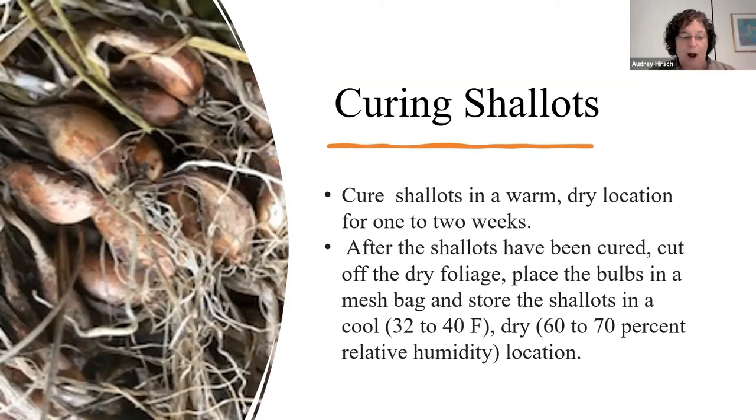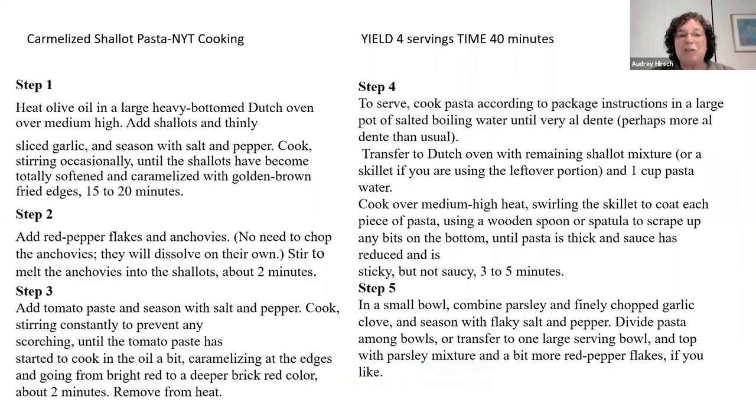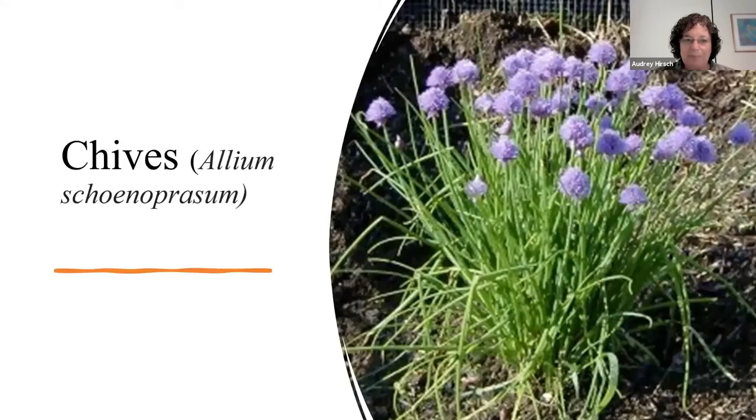I've included a shallot recipe here because I think it really shows how wonderful shallots are. This recipe appeared in the New York Times in 2020 and was their most downloaded recipe of that year: caramelized shallot pasta. You cook shallots until they get really soft and caramelized and very sweet — cooking releases those sugars, as I mentioned. The dish has a surprise ingredient: anchovies. Surprisingly, I don't like anchovies, but they just melt away in this recipe and add really delicious flavor. I strongly advise you to try this recipe; it's included in the handout.